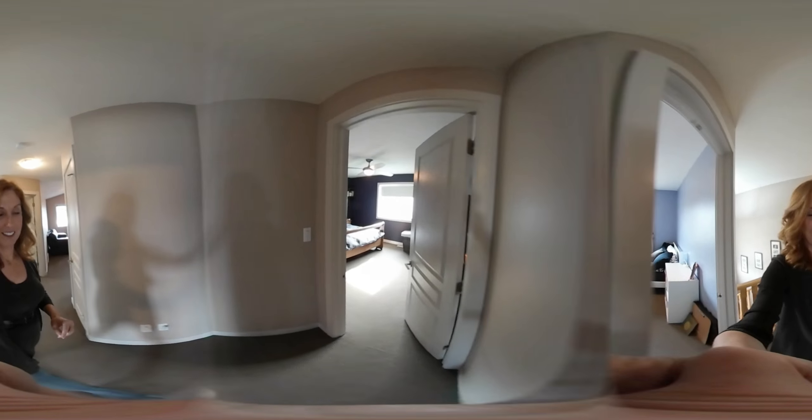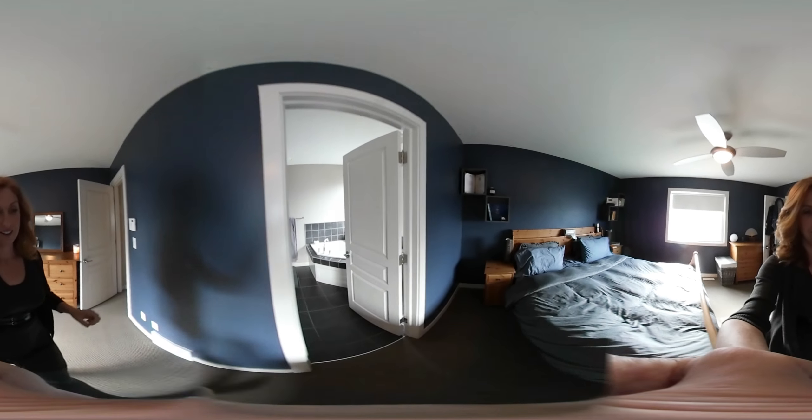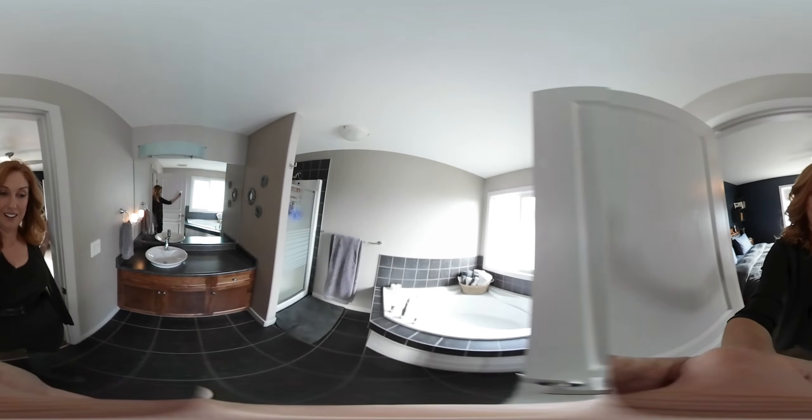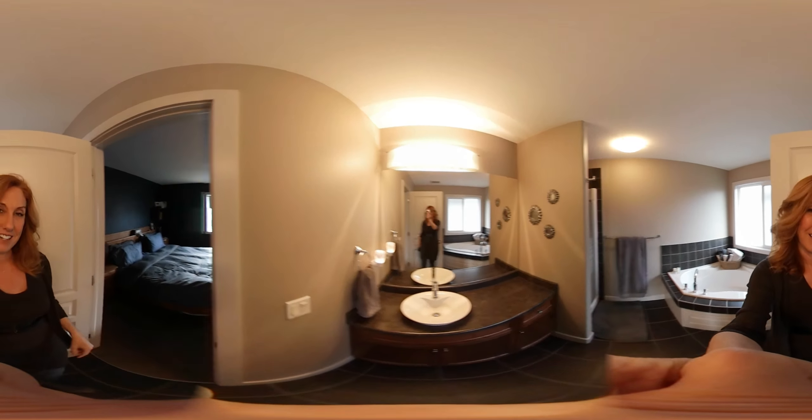And then the master — a king-size bedroom which is really, really nice. Nice walk-in closet. And we've got the ensuite here with a corner tub and a shower and lots of room for your vanity.